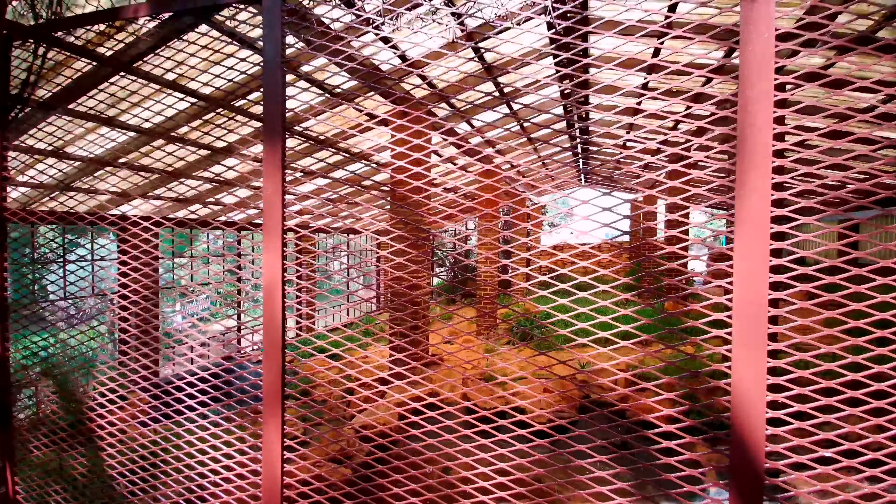I would really suggest that if you're ever in the area in Johannesburg, make a point of it, come here and come and enjoy this park. It really is absolutely stunning.